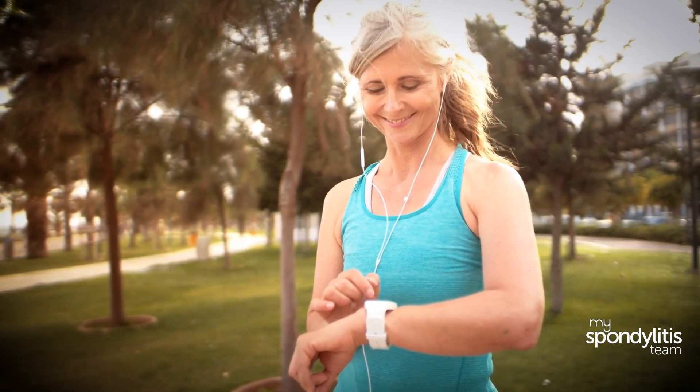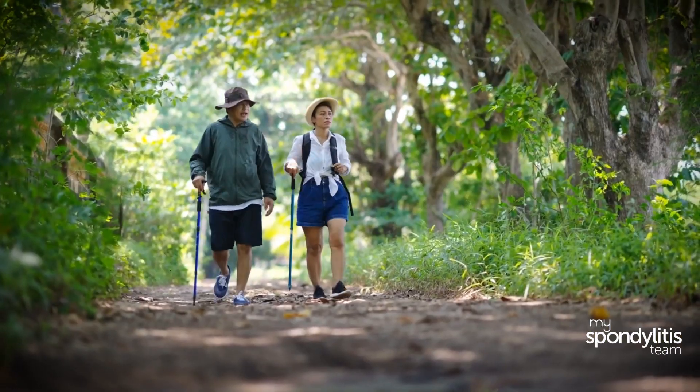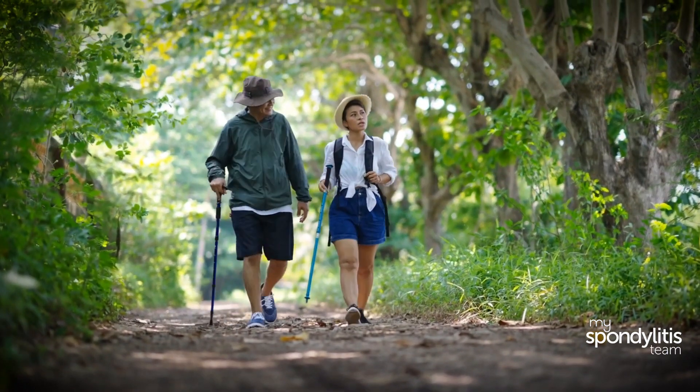It can also help to have a positive outlook when approaching a treatment plan, since one's outlook can affect their experience. These days, treatment can help people with AXPHA lead a healthy, active life so that this disease is not at the forefront of their lives.